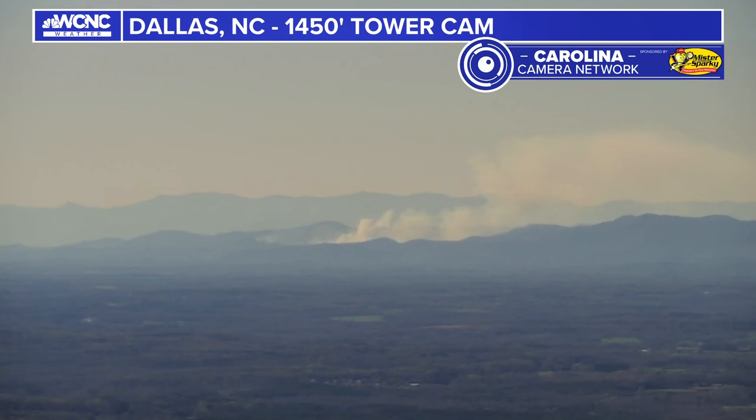We do have a high fire danger today, and I don't want to get you alarmed, but that is not a wildfire. That's actually a controlled burn.